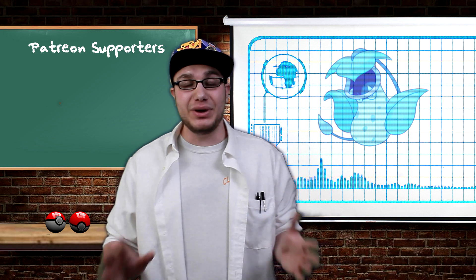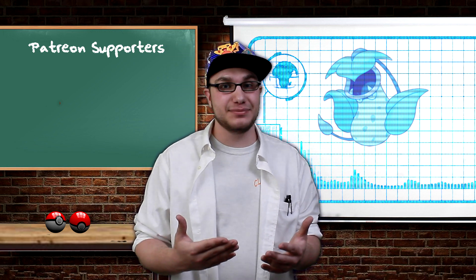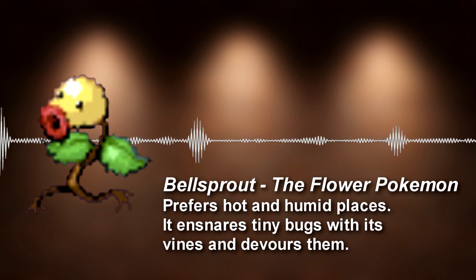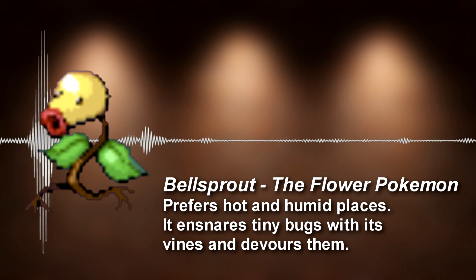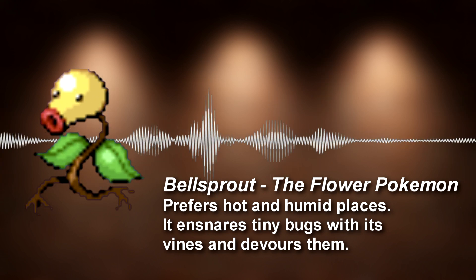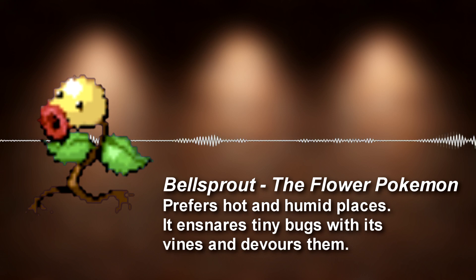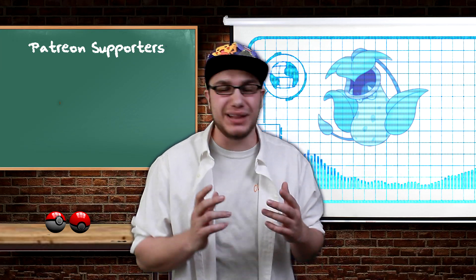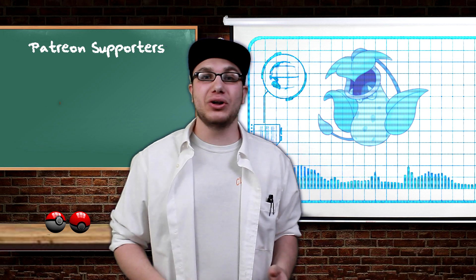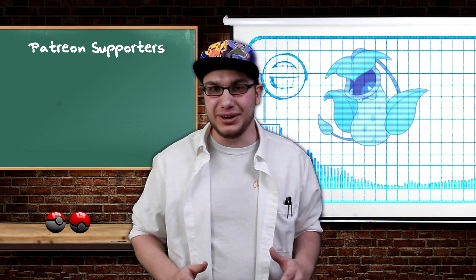Maybe it's habitat. Let's look in and see if we can find what environment suits Victreebel the best. One of Victreebel's previous evolutions, Bellsprout, holds the key to helping us find the most suitable conditions for our carnivorous Pokemon friend. The Pokedex clearly states in different generations that Bellsprout prefers hot and humid places or environments. So now that we have an idea of what conditions make our meat-eating plant happy, let's go over to the real world and see what kind of environment the real life counterpart to Victreebel has going for it.